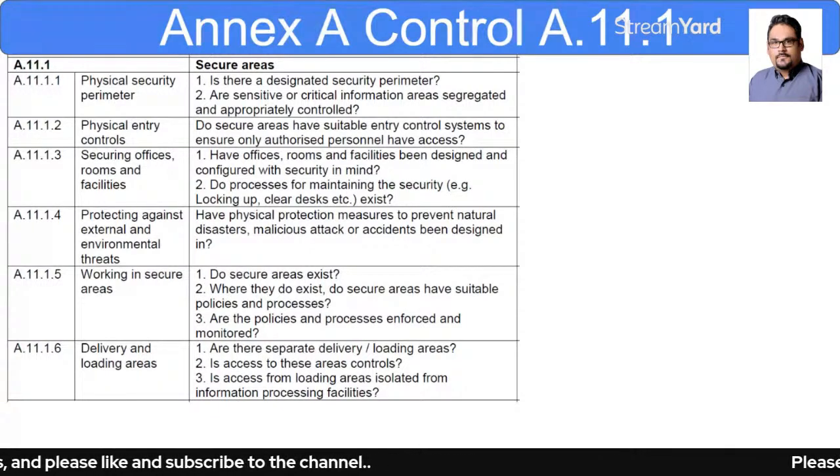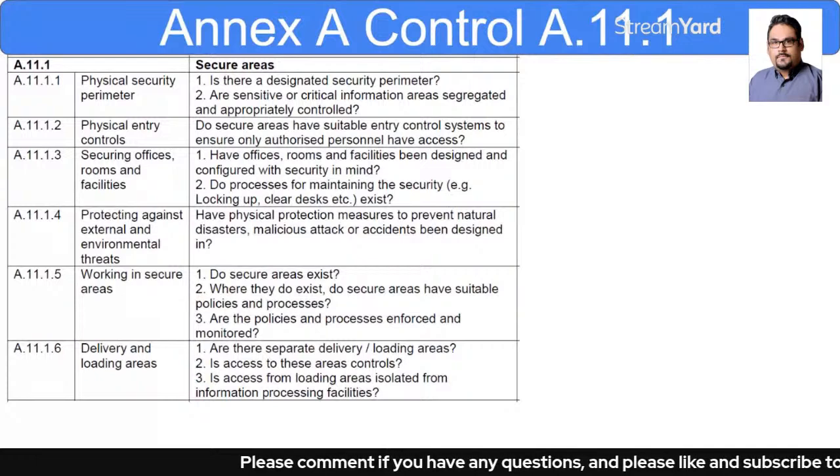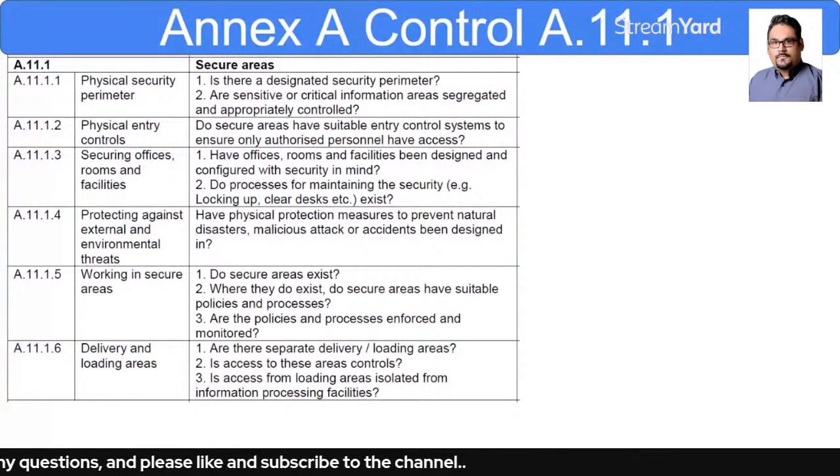I hope you have got a good understanding of A.11.1 in this video. If you have any questions or doubts, or if you want to add anything, feel free to share in the comment section. Thank you so much for watching. Take care.